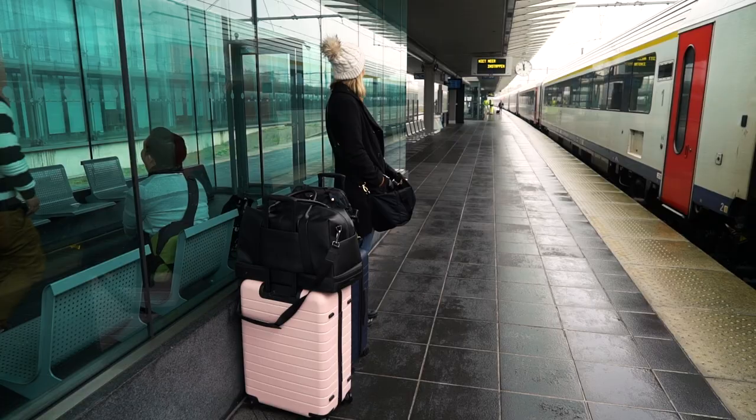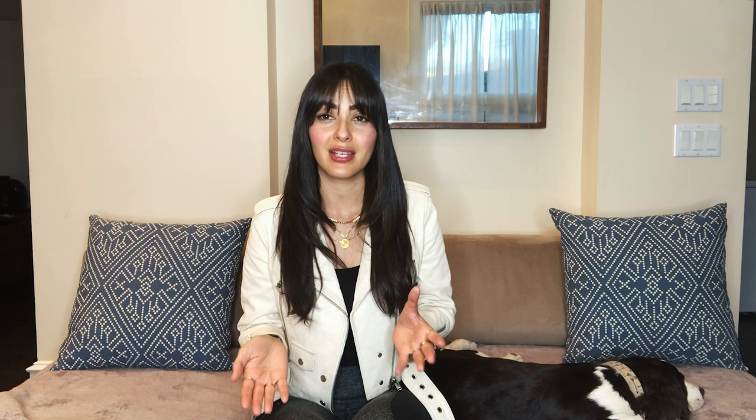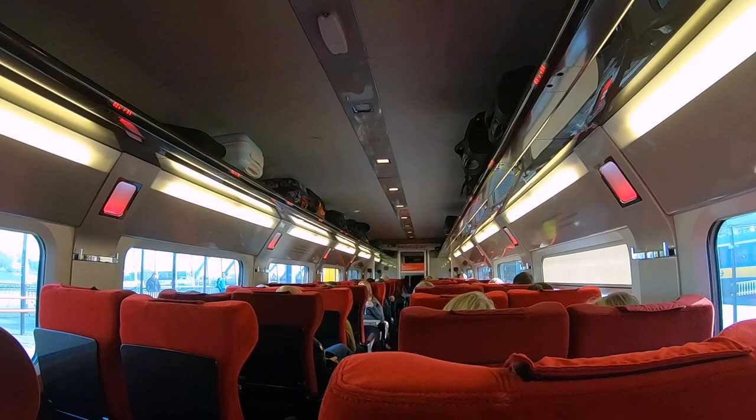I'm so glad I bought the medium Away suitcase for this trip, because when we were traveling from Amsterdam to Bruges by train, if I had brought a bigger suitcase it would have been difficult to travel with. The doors to get into the train were pretty narrow, and there's an area where you can store your luggage — I don't think the big suitcase would have fit well in those compartments.